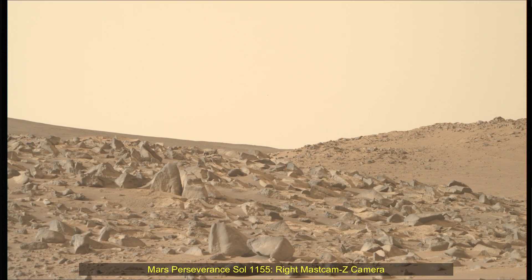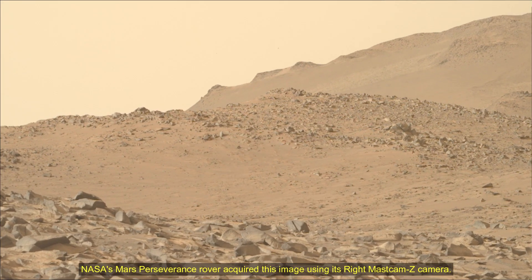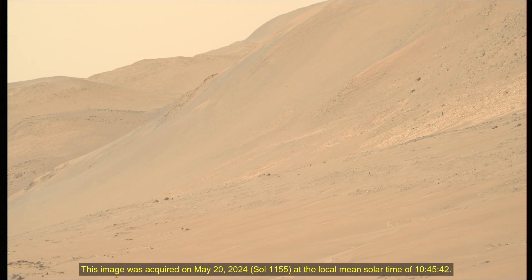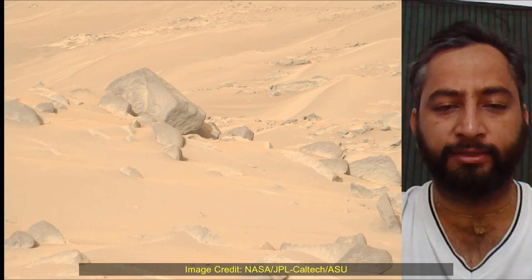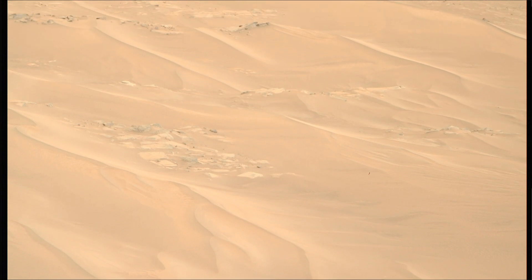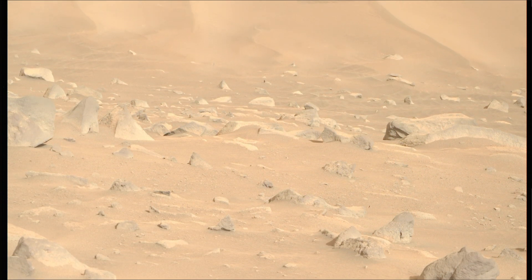Hello Friends. Mars Perseverance Sol-1155 — NASA's Mars Perseverance rover acquired these images using its right Mastcam-Z camera and nav camera. Mastcam-Z is a pair of cameras located high on the rover's mast. These images were acquired on 20th May 2024, the 1155th Sol of the Perseverance rover mission on Mars.